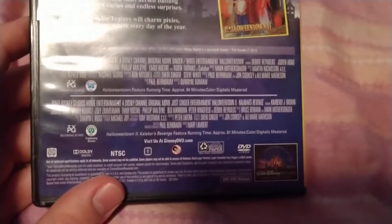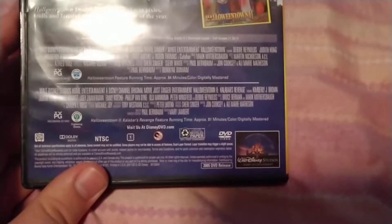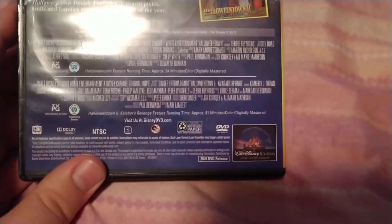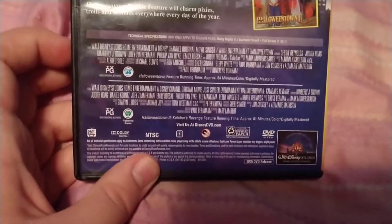Visit us at DisneyDVD.com. The DVD video is a 2005 DVD. Walt Disney Studios Home — and the first one is PG and the second one is PG.